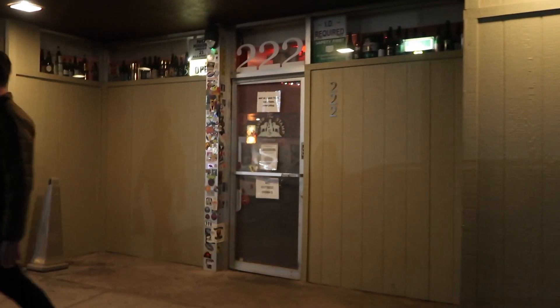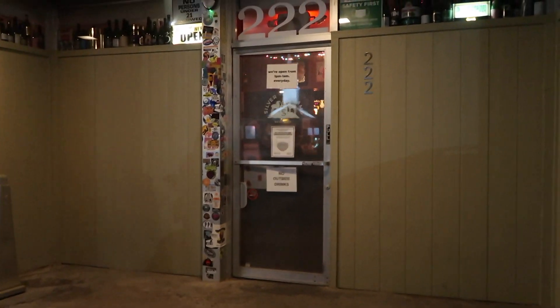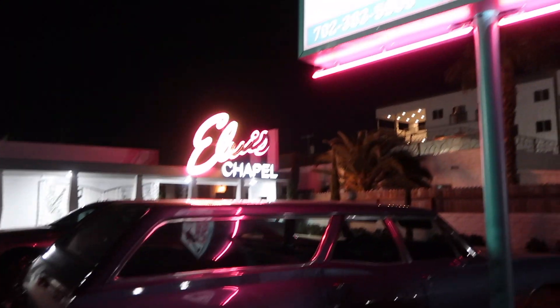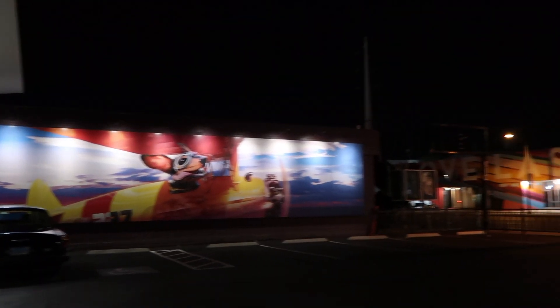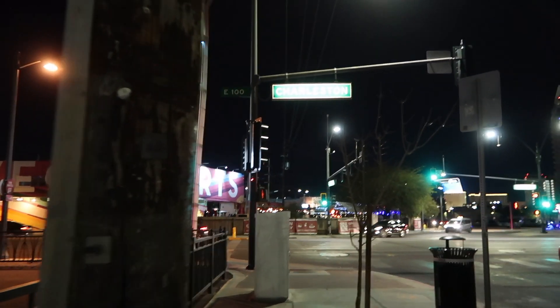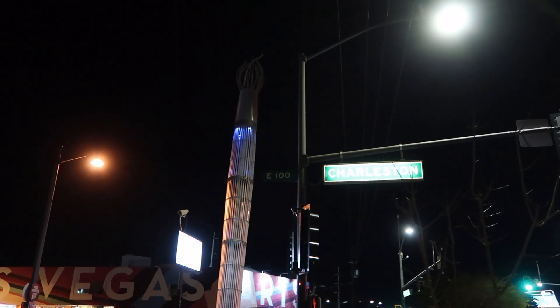I don't know why I'm dressing like it's not winter — this thing is so thin. We're trying to find a secret bar now. This is like a day of secret locations. This is a bar — the Silver Stamp Beer Bar. It's like way off Main Street. See this paintbrush? Because we're in the Arts District.